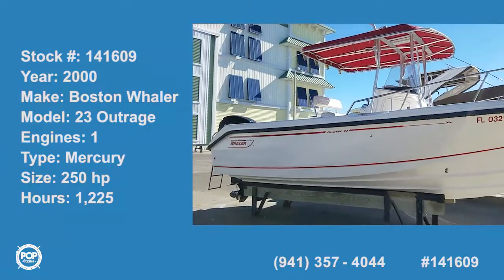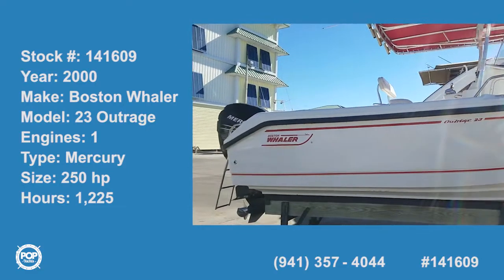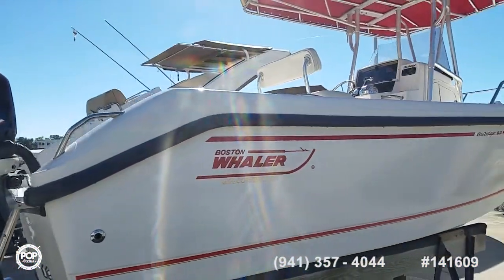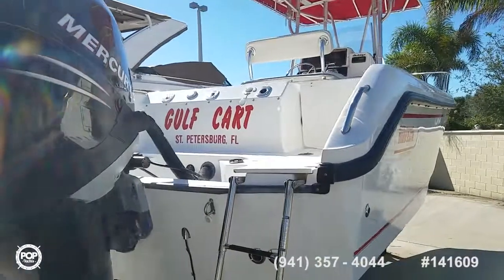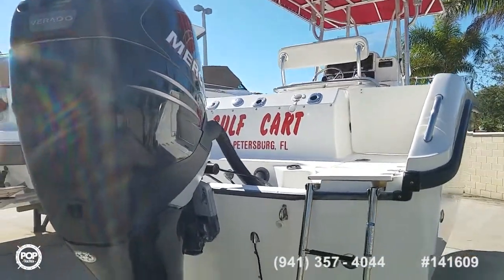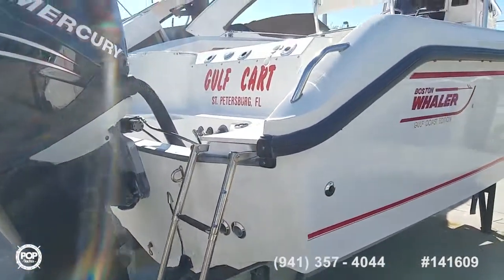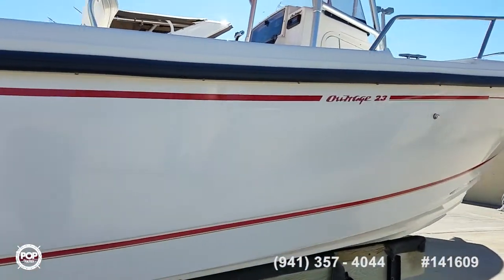Hello and good day, Andy here with Pop Yachts, looking at a really cool repowered Boston Whaler 230 Outrage — a perfect mid-size center console. It's powered by a Mercury 250 horsepower Verado supercharged engine, giving you all the torque you need for this nicely designed hull.